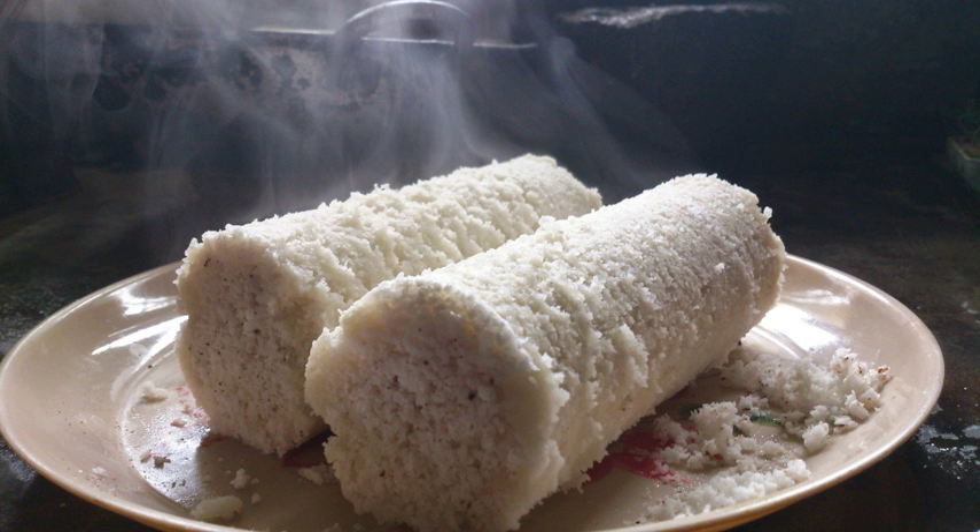Related dishes include Sunga pitha, an Assamese dish similar to puttu, and Putto, the Philippine version derived from puttu, as well as a list of steamed foods.